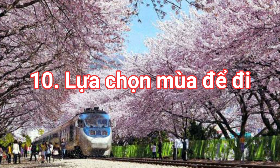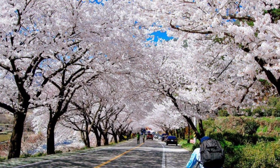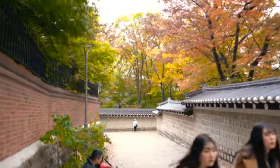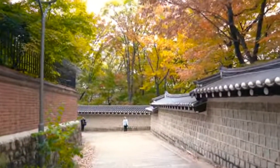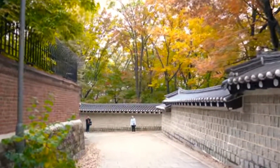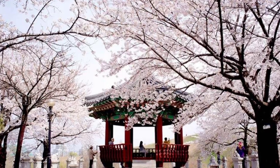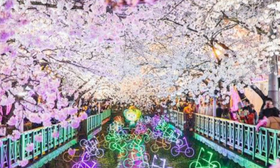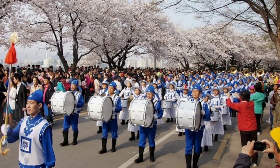Và cuối cùng là điều thứ 10: lựa chọn cho mình một mùa đặc trưng để đi du lịch Hàn Quốc. Nơi đây mỗi mùa đều có vẻ đẹp và nét đặc trưng riêng. Vì bạn thường sẽ không ở lại dài hạn, hãy cân nhắc trước. Mùa xuân kéo dài từ tháng 3 đến tháng 5 là mùa hoa anh đào nở, thời tiết mát mẻ, dễ chịu, với nhiều lễ hội hoa anh đào diễn ra khắp nơi.